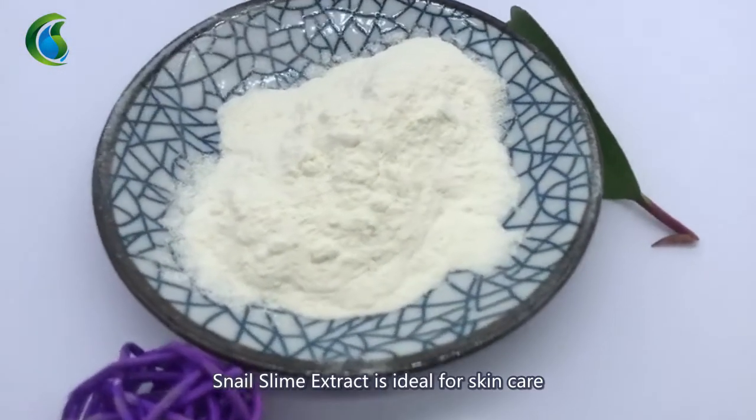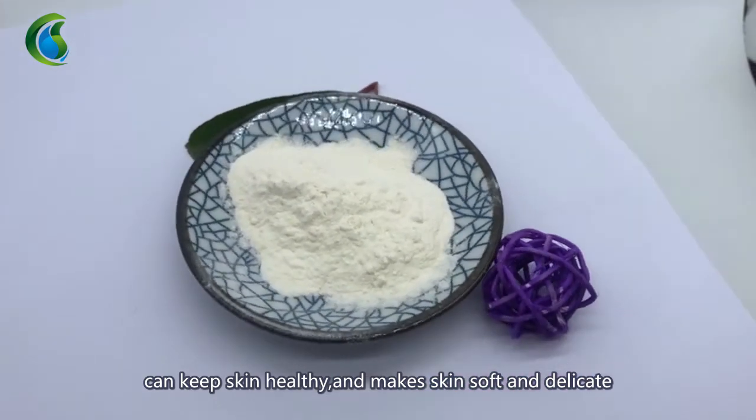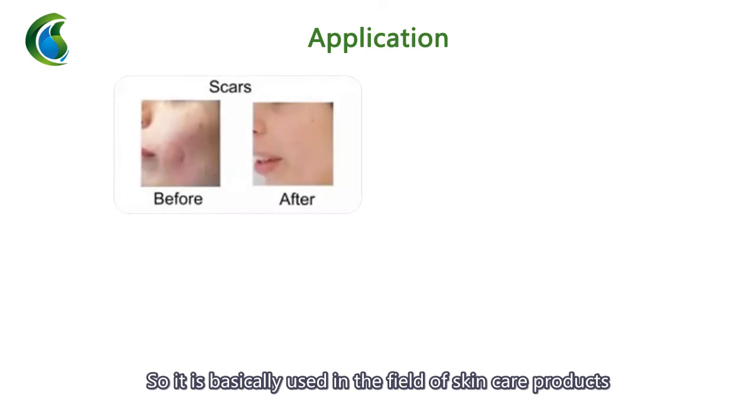Snail Slime Extract is ideal for skin care, can keep skin healthy, and makes skin soft and delicate, so it is basically used in the field of skin care products.